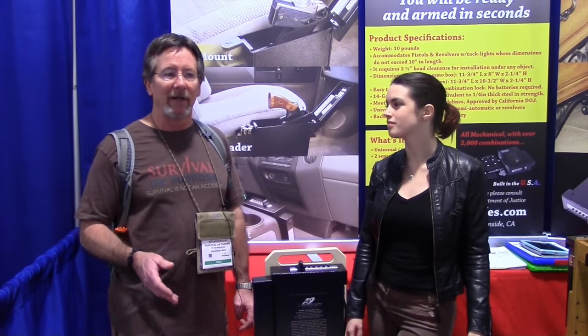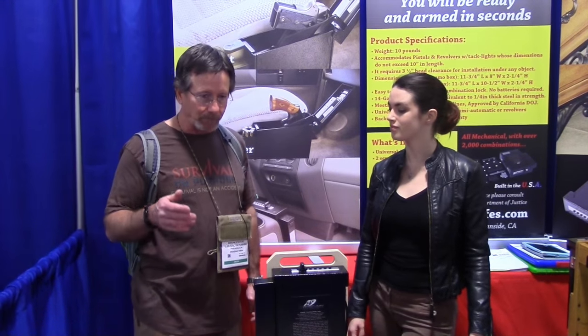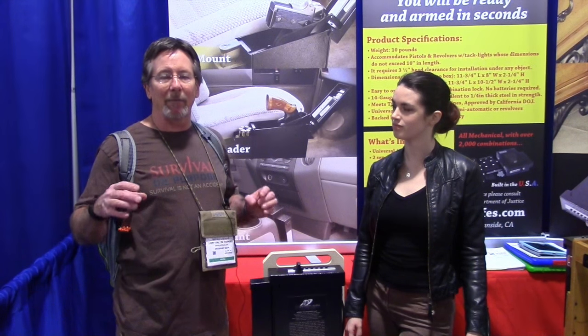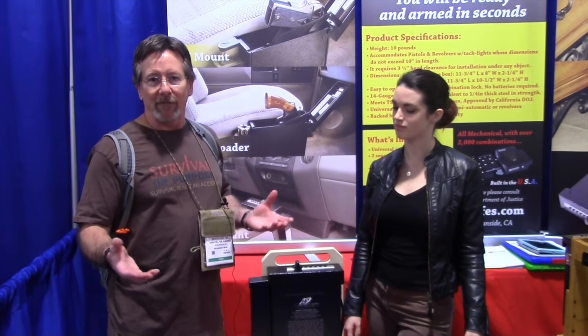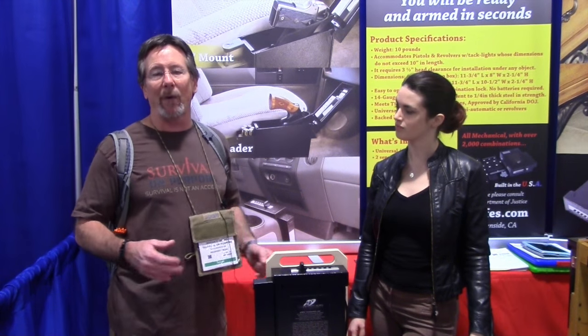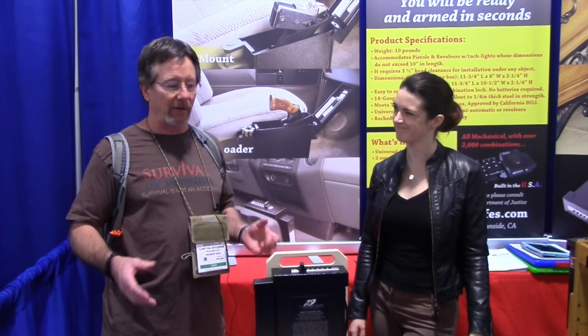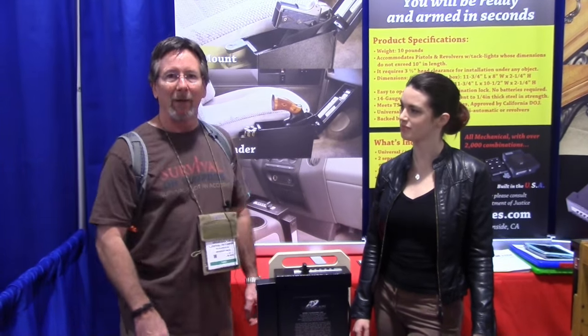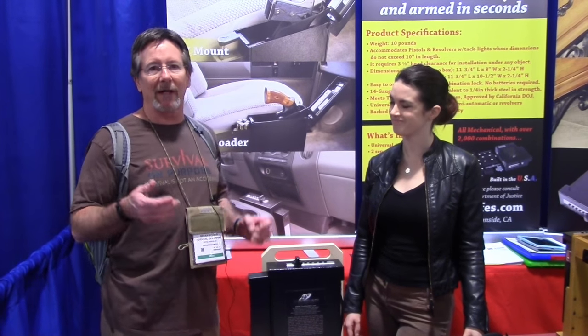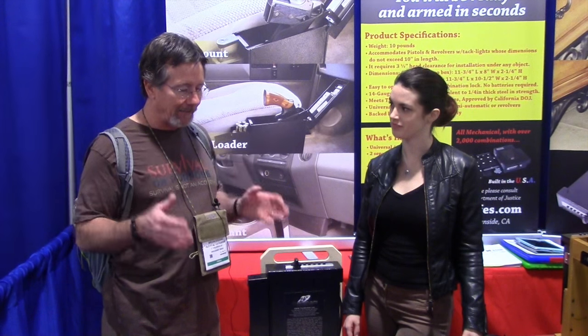I happened to see Titan Gun Safe here and was really intrigued. You may know I took a road trip last year across the country and went through a lot of states. I had to buy a safe or secure box for the vehicle because that's a requirement in some places. What I wound up with was basically a shoebox with a lock on it that just bolted to the floor. I wasn't really happy with it, but it's what I had. I saw these folks and was really intrigued by their innovative product.